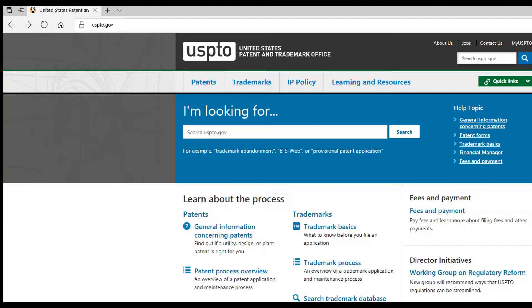While it's not required, we would first recommend checking to see if there is a trademark protecting the name you want to use. Here's a quick guide on how to check. First, go to the United States Patent and Trademark Office at USPTO.gov.